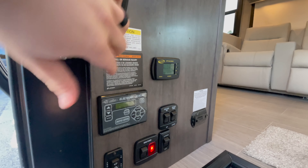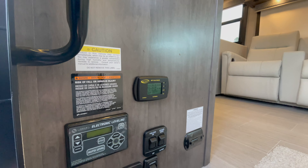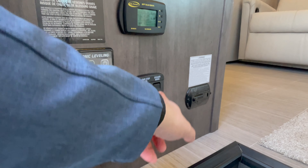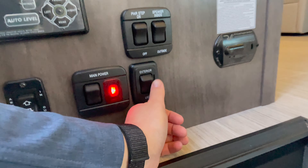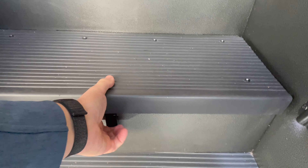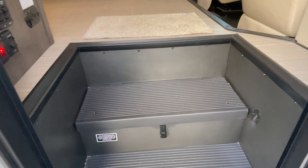Coming in, the first thing I want to show you is the Lippert auto level system — here are the controls. There's solar on board with the solar controller there. You've got your main power disconnect, awning in-and-out button, power step, and you can switch the speakers from inside to outside. There are exterior lights with a dimming capability — a little dimmer switch, which is pretty neat. You'll have one house battery there but room for two, so you can upgrade to a second battery.